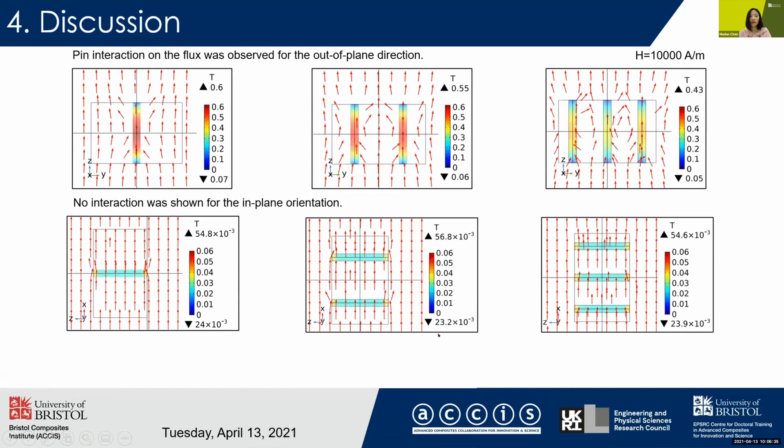Next, we took a slice of the cross-section of the sample and plotted the magnetic flux density. It shows that under a certain magnetic field, the flux density inside the pins decreases with increasing pin numbers.